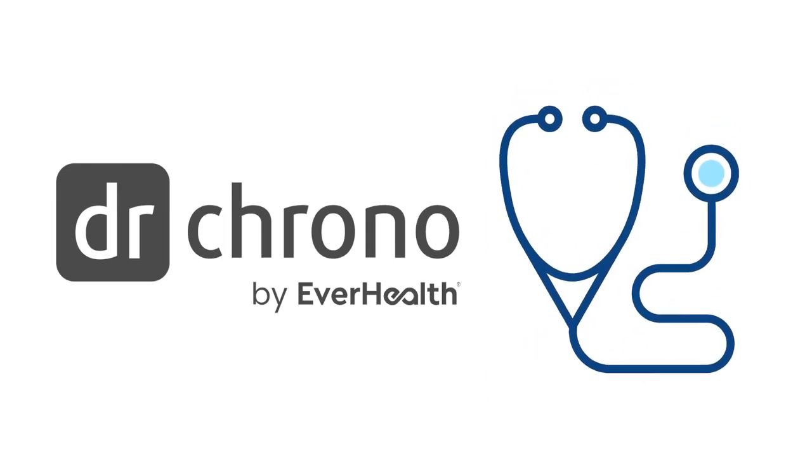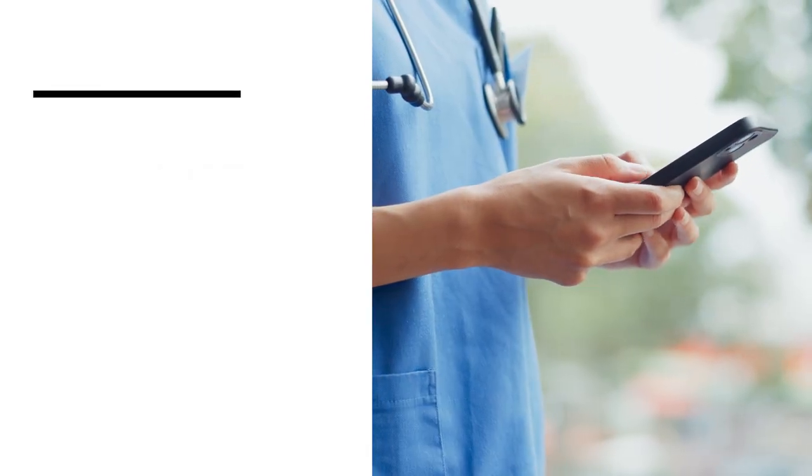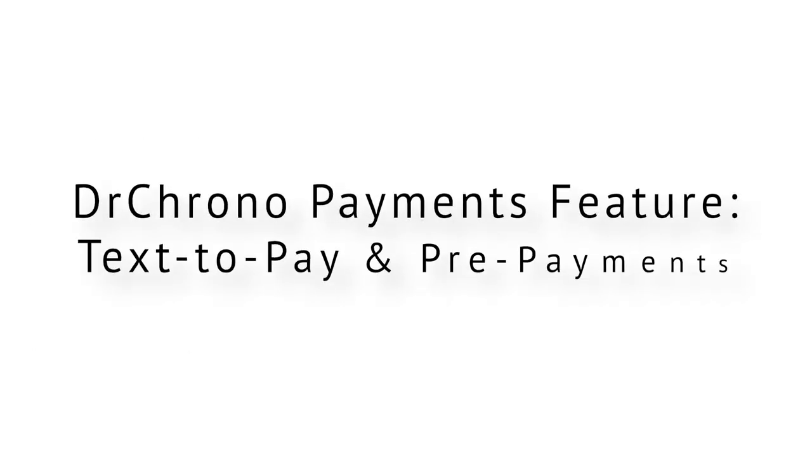Deliver the best patient experience with a fast and easy way to collect payments. With DrChrono Payments, you can text payment links to your patient's phones and collect co-pays or settle outstanding balances. Get paid from anywhere at any time with the new text-to-pay feature.